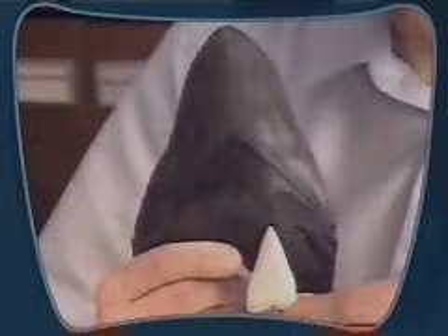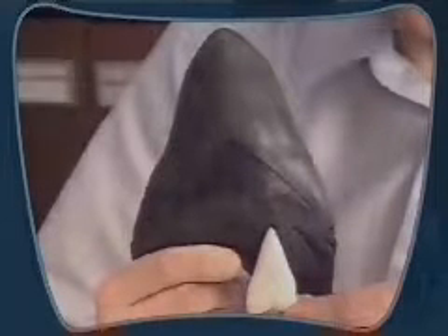Shark teeth vary in size and shape depending on diet. Sharks can lose thousands of teeth over a lifetime, and each new set grows larger than the one before. Surprisingly, the two largest sharks have tiny teeth — naturally, they don't use their teeth for feeding. Instead, the whale shark and basking shark filter food from the water through their gill rakers.